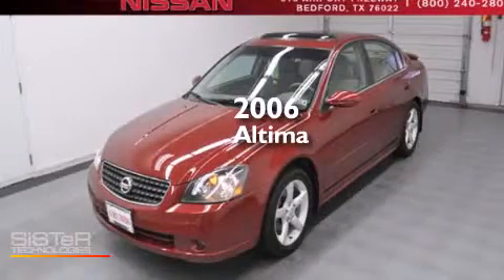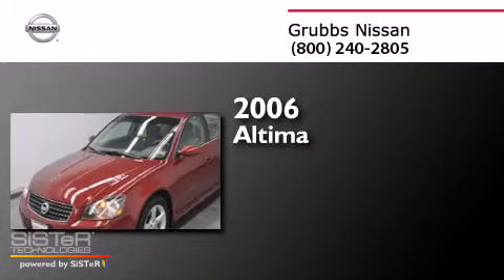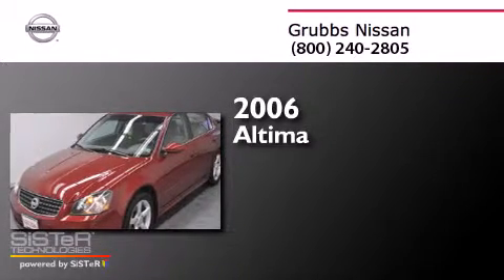This is a 2006 Nissan Altima. This car has a 5-speed automatic transmission and a 3.5-liter V6.